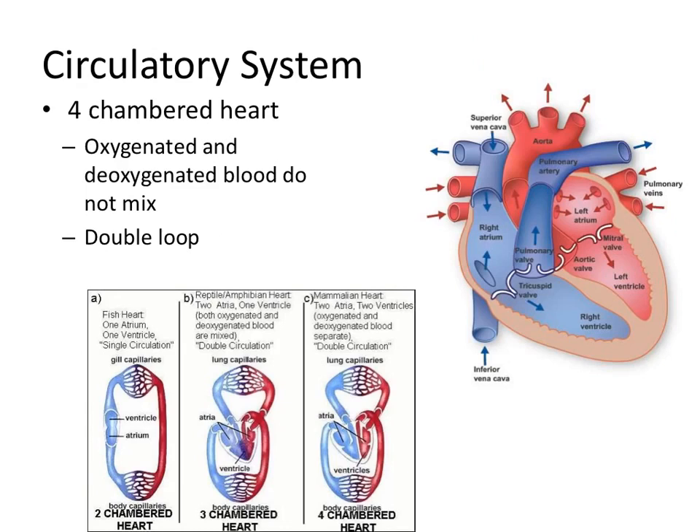A little bit more about the circulatory system. We have a four-chambered heart, so we have a complete division between our two ventricles. The oxygenated blood and the deoxygenated blood do not mix. We still have that double-loop system — the first loop goes up to the lungs, comes back to the heart where it gets sped up, and then it goes faster to the body and back, with no mixing at all because there's a complete division.